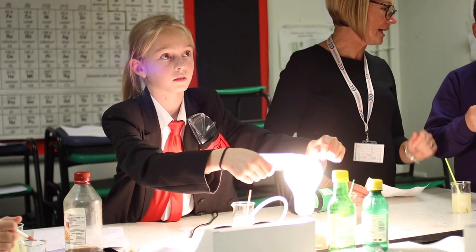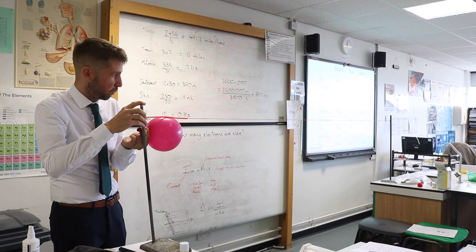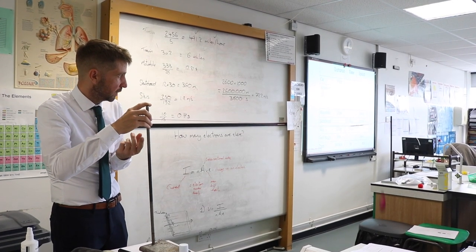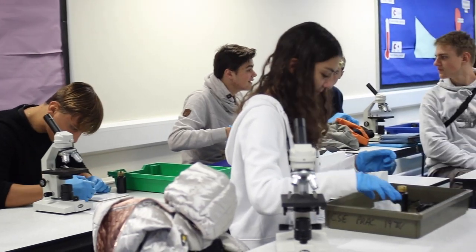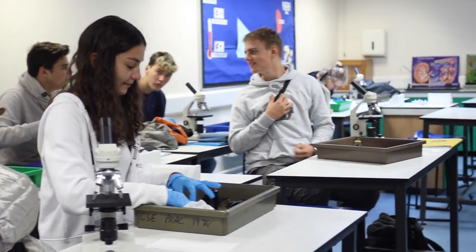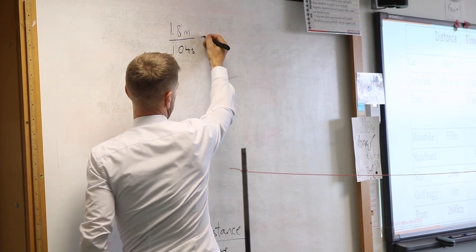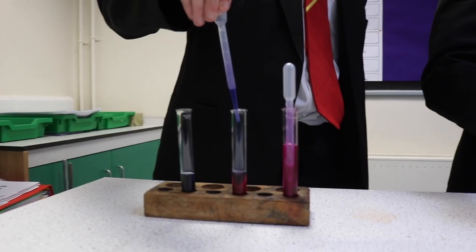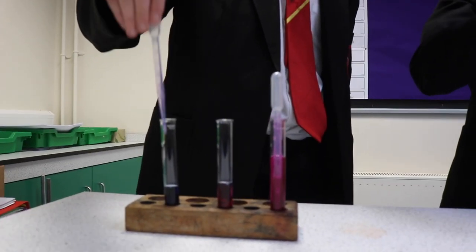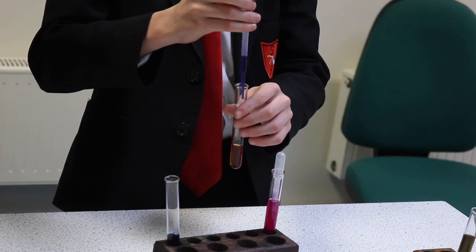These big ideas include cells and organisation, energy, particles, the earth and its atmosphere, chemical reactions, forces, space, genetics and interdependence. We also want our students to be confident and inspired individuals, so we seek to develop students' abilities to work scientifically through experimentation and investigation. Students learn the importance of scientific models and the way in which theories develop, and by undertaking scientific inquiry they develop critical thinking and analytical skills.